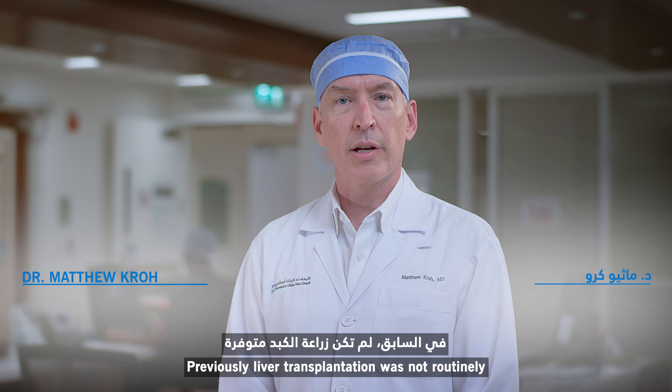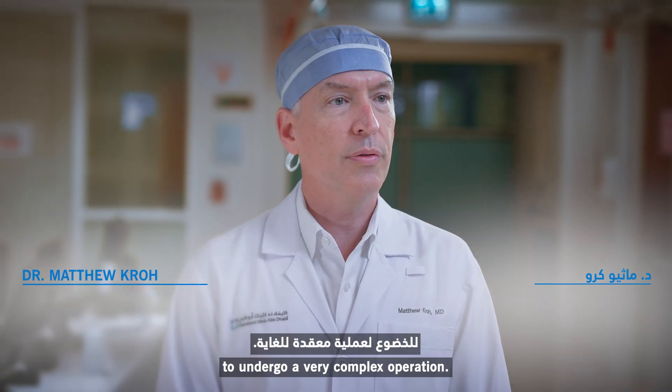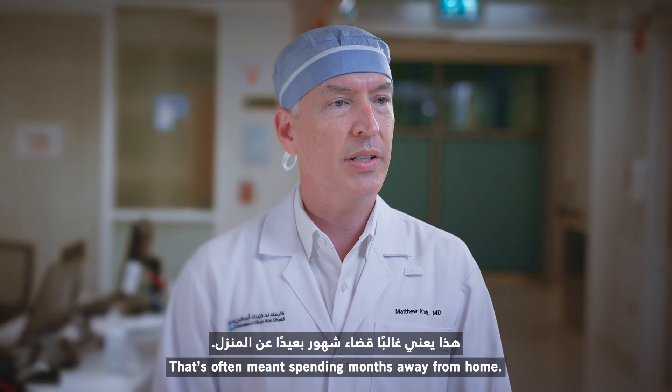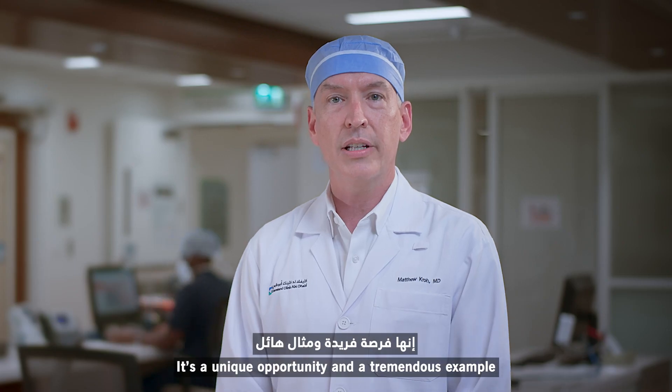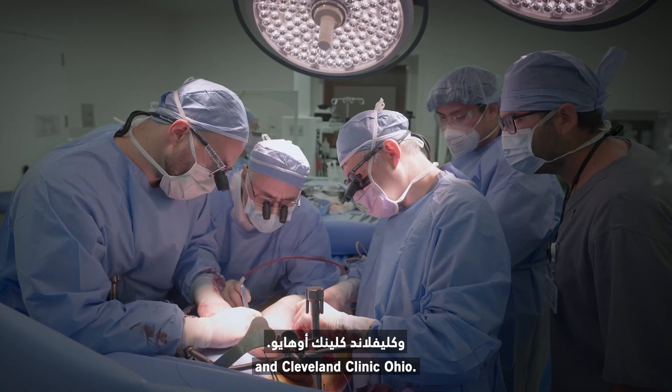Previously, liver transplantation was not routinely available in the UAE. Patients had to travel abroad to undergo a very complex operation, often spending months away from home. This is a unique opportunity and a tremendous example of a collaboration between Cleveland Clinic Abu Dhabi and Cleveland Clinic Ohio.